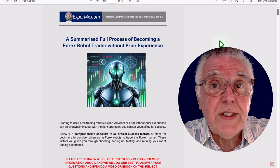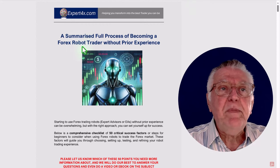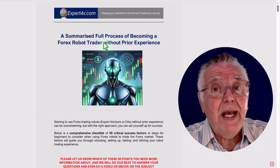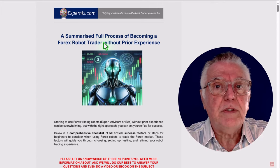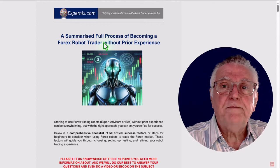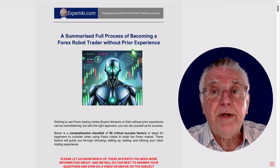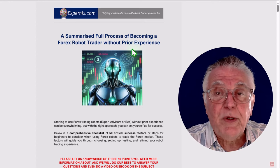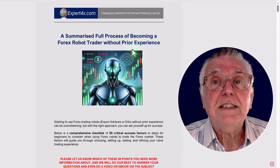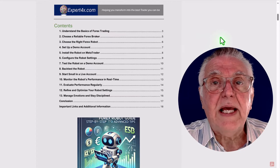The next thing that comes with this video is a fantastic course in PDF format. It summarizes the full process you go through to become a robot trader and to stay a profitable one. We look at the total zero-to-hero process — it is ideal for beginners, but also for intermediate and experienced traders who want to use it as a checklist to see where they might be lacking skills and information.